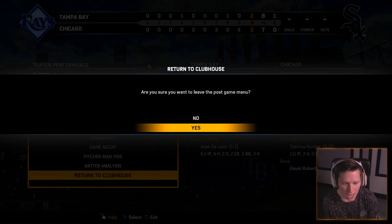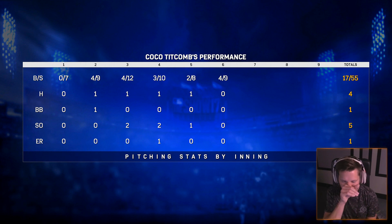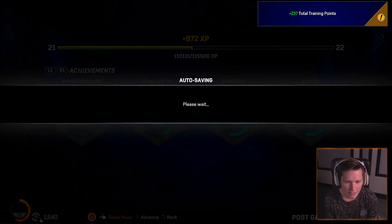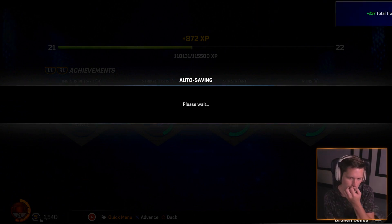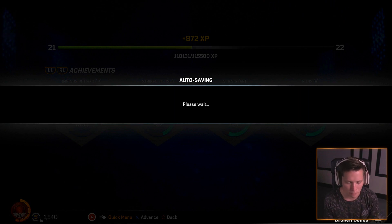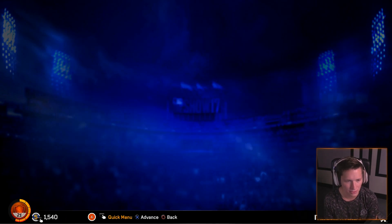I'm kind of a little bit salty that they took us out though. I feel like they probably shouldn't have — I was on a roll, I was feeling really, really good. We're about 13 minutes deep here, it's a bit of a short episode so I think we're going to play a second game. We'll see who we're playing next. Going to head back to the clubhouse. I don't think we've spent any skill points in a while either — we should probably do that soon.